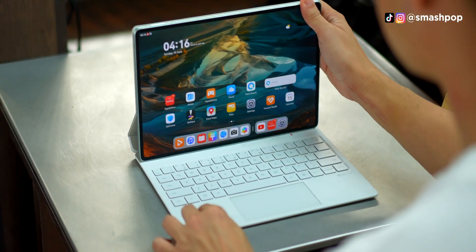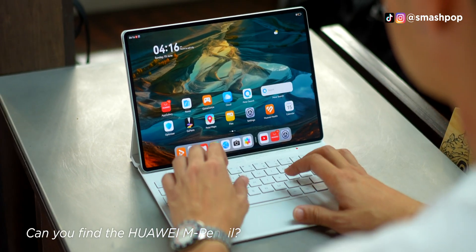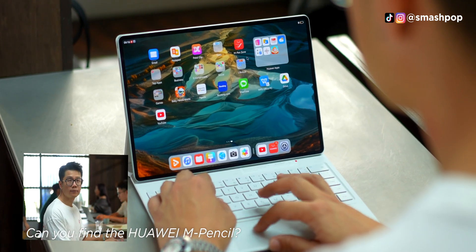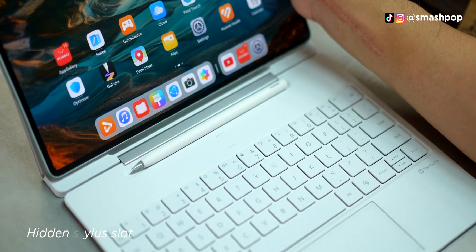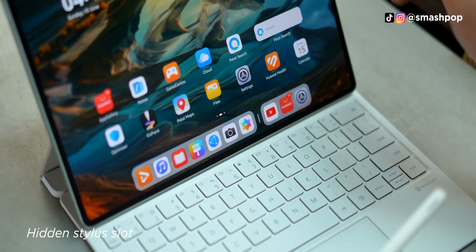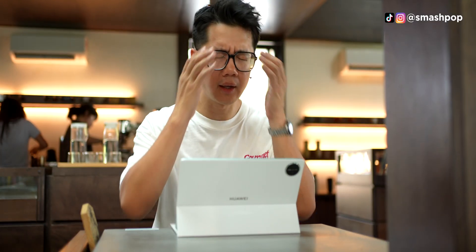Speaking of looking sexy, I think Huawei has done a brilliant job with the placement of the stylus. Can you see where it is? No? Here is where we keep the stylus — totally hidden, totally secure. No more fumbling and dropping them without us noticing.